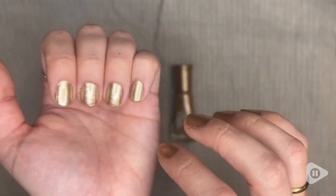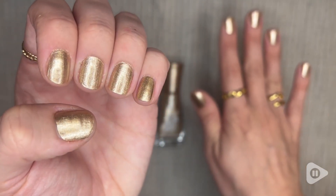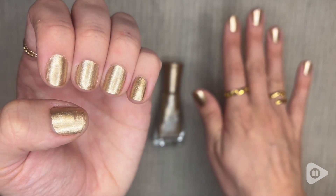See here? I'm touching it. This is in real time, and it's fine — no smudges, it's dry. I'm ready to go about my day. I really love this stuff.